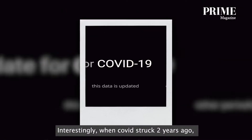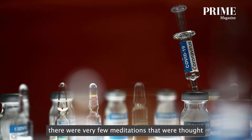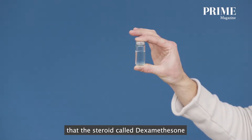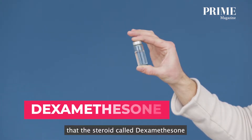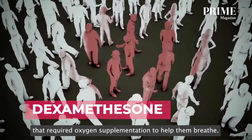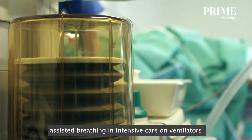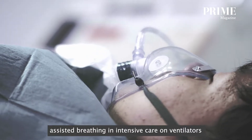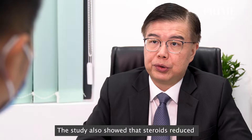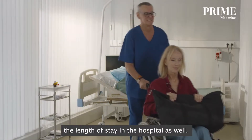Interestingly, when COVID struck two years ago, there were very few medications thought to be able to treat COVID. A medical study showed that the steroid called dexamethasone was very effective in reducing the number of patients that required oxygen supplementation. It also helped patients who required assisted breathing on ventilators in intensive care to come off the ventilators faster, and it reduced the length of hospital stay as well.